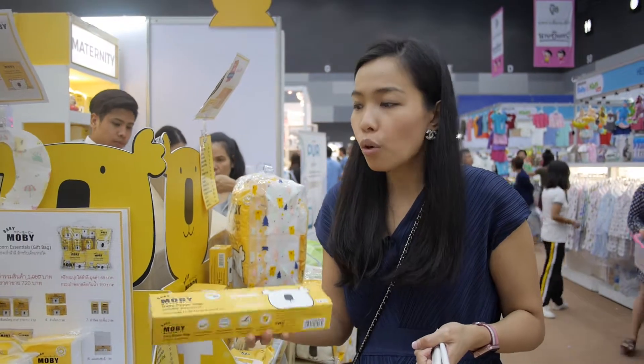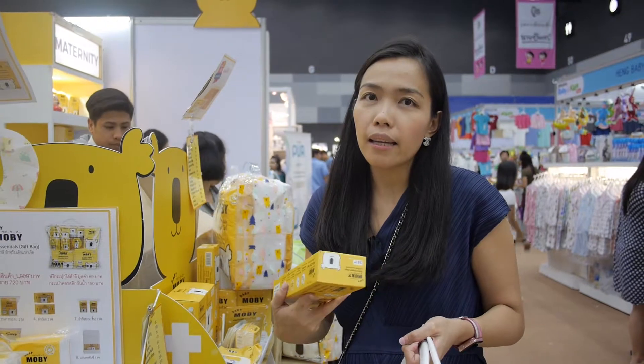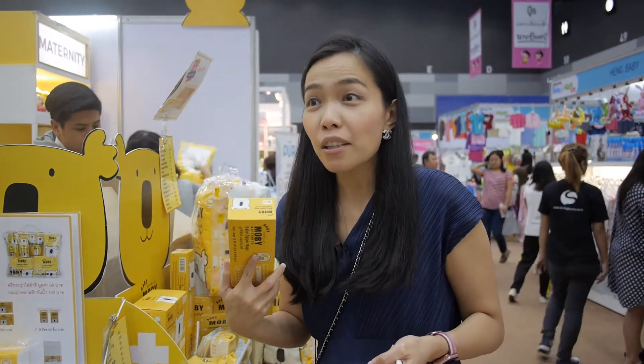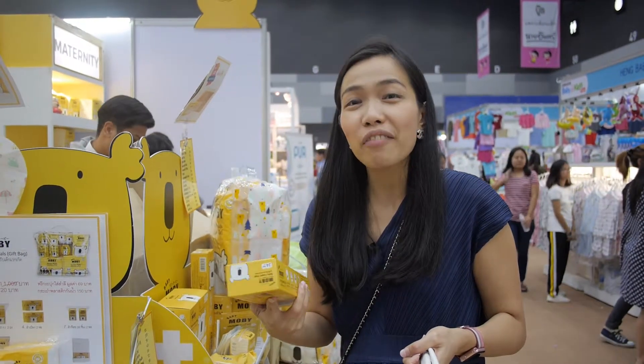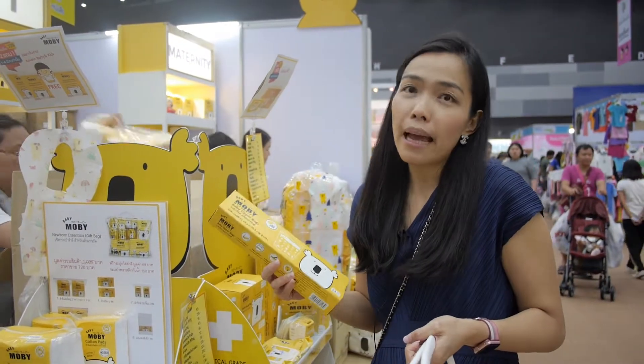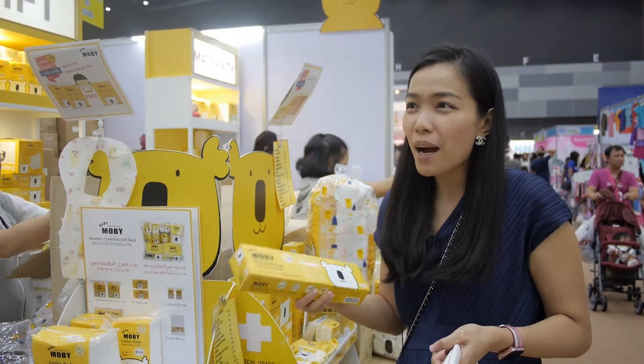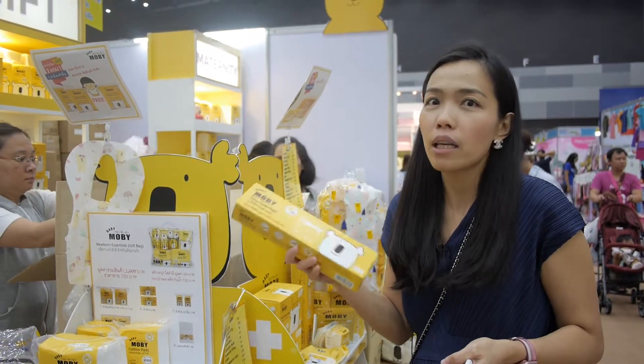The other thing I use is this product. I put the product in the store. When I come to the store, I put the product in the store. I like the product.